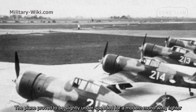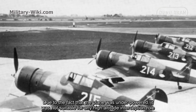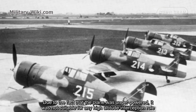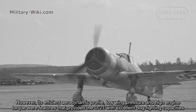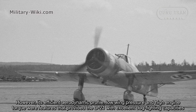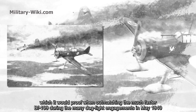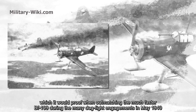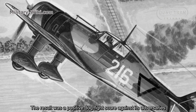The plane proved to be slightly under-speeded for a modern monoplane fighter. Due to the fact that the plane was underpowered, it was not suitable for any high-altitude interception role. However, its fixed aerodynamic profile, low wing loading, and high engine torque were features that provided the D21 with excellent dogfighting capabilities, which it would prove when outmatching the much faster BF 109 during dogfight engagements in May 1940, resulting in a positive dogfight score against its adversaries.